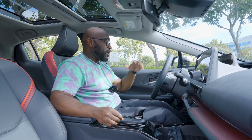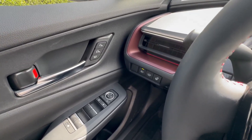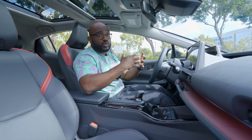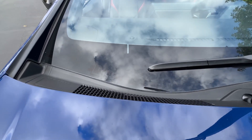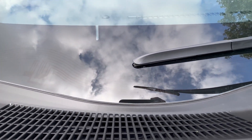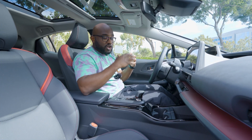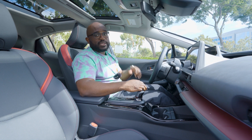The last thing I'll talk about before we jump into the back is this button on the left-hand side. You have a heated steering wheel in this vehicle, but you also have a heated windshield as well. So if you live in a cold weather state and it's frosty, it's snowing, and your windshield wipers are stuck, you can turn that on and it's going to heat up the windshield so your wipers will be able to move. Pretty nice touches in this vehicle.